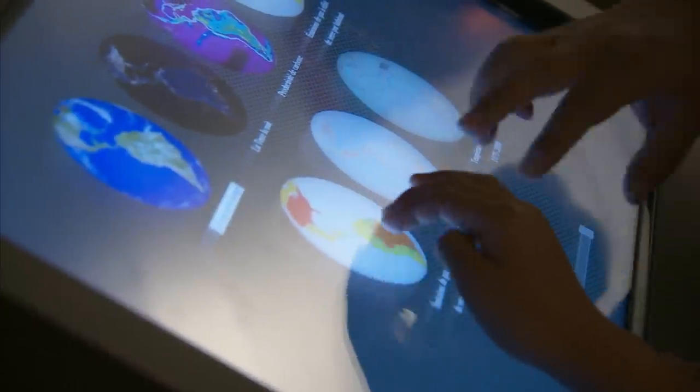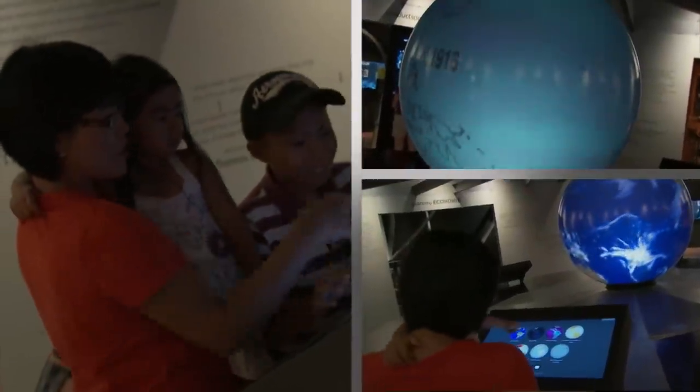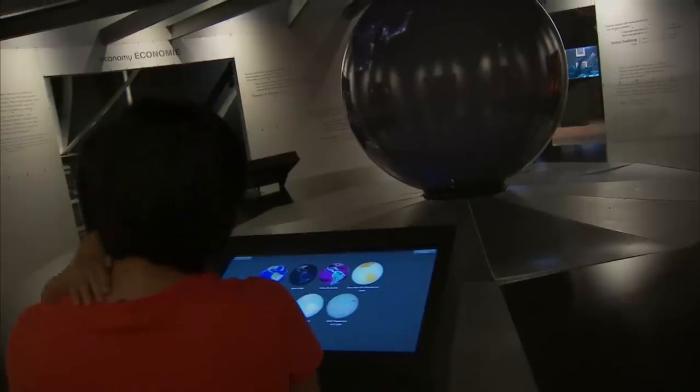I like the globe there. I like interacting with the globe — my daughter was so interested in it. When she touches it, it changes the colour. With the kids going through there, they're kind of blown away with all the stimulation and all the buttons to press.